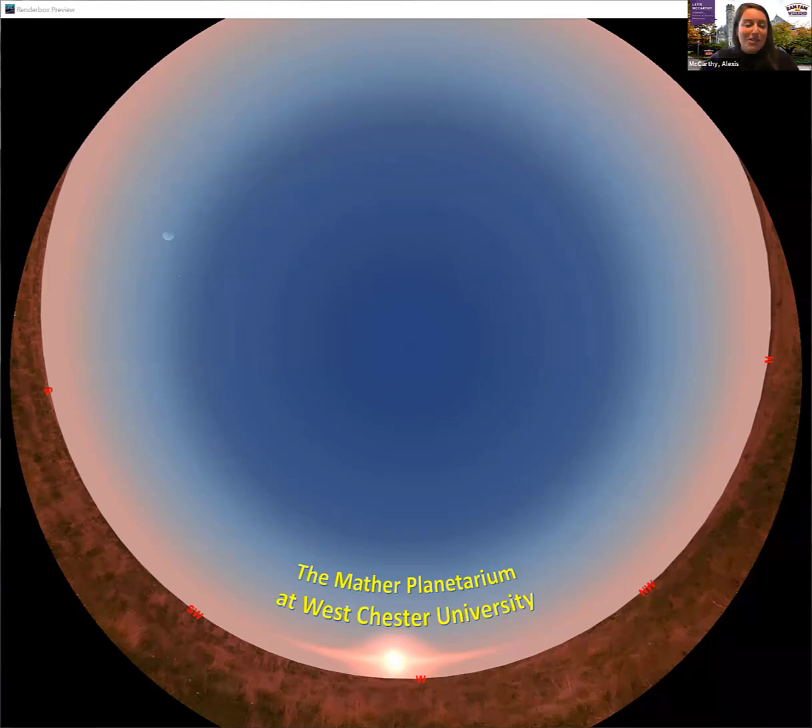Hello everyone and welcome to another Family Weekend Classic, the Planetarium Tour of the Night Sky. This year we're virtual but we're lucky to have our premier astronomer extraordinaire with us. My name is Lexi McCarthy and I'm the Director of Parent and Family Relations. We're thrilled you've chosen to join us this afternoon. Throughout the session please feel free to leave your questions in the chat and I will offer them to our speaker as appropriate.